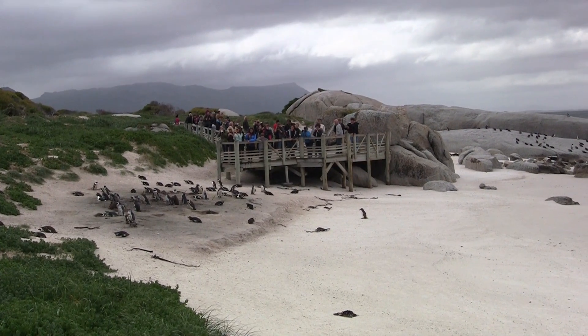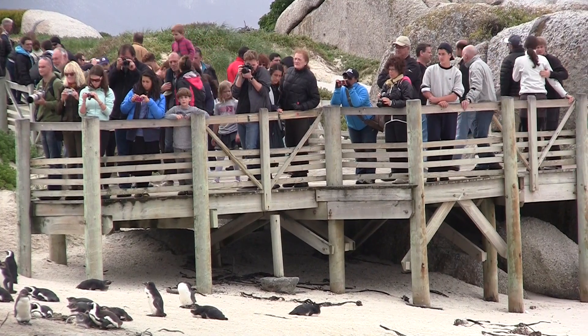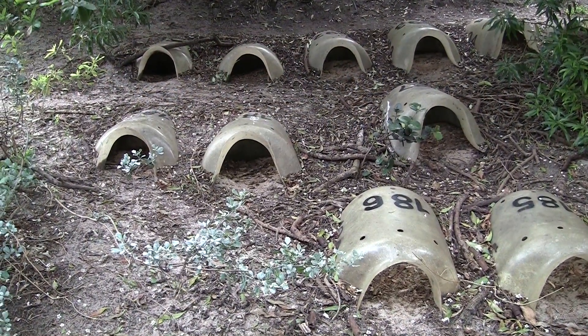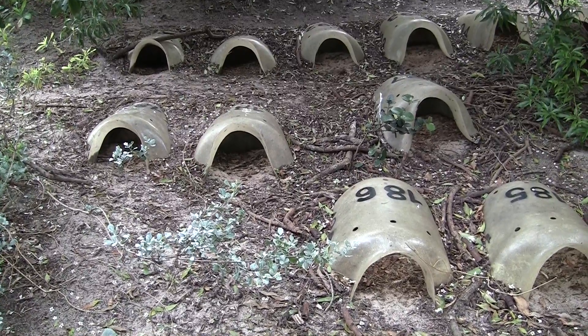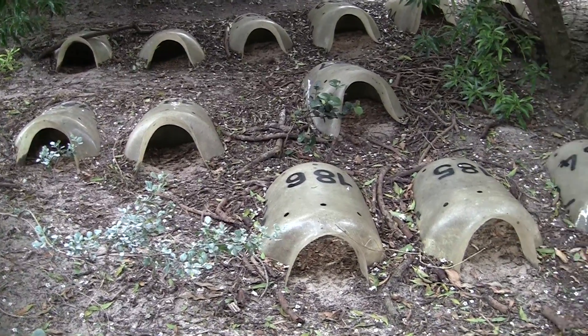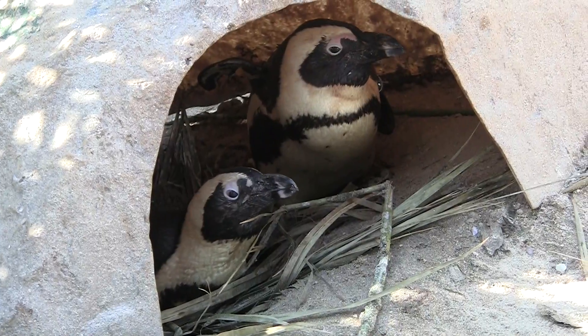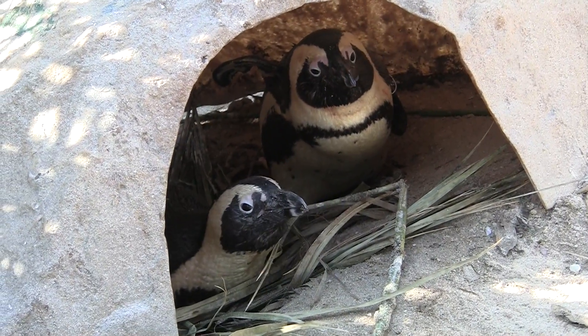Look over there — we have lots of tourists. Sometimes they are a little annoying, but they usually behave and keep our predators away. On your sides, you are looking at the artificial burrows humans made for us. These artificial nests are made of fiberglass, so they get really hot, unless they are covered with soil or in the shade of vegetation.